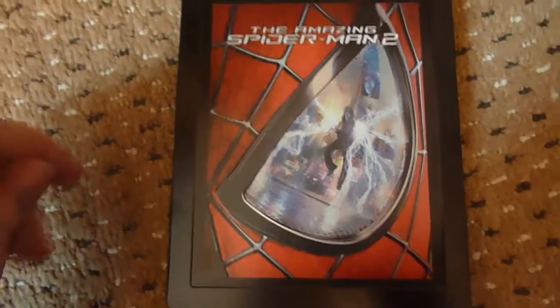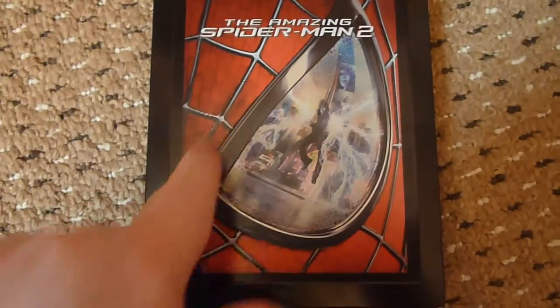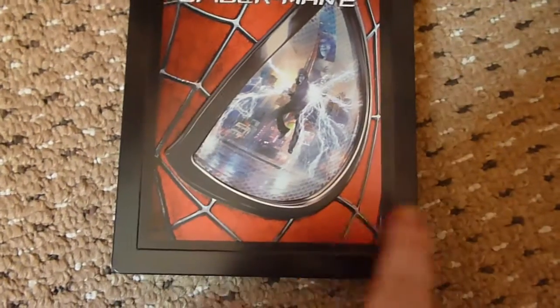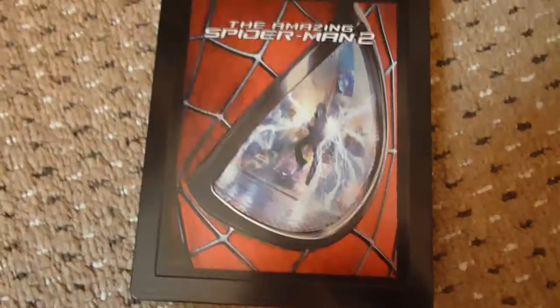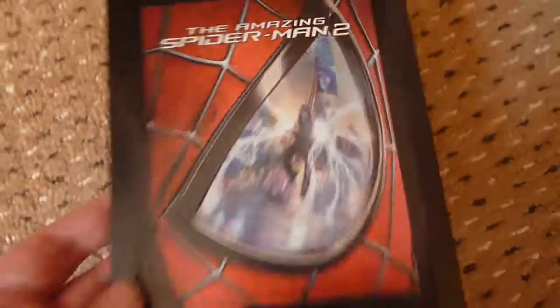It's got some very nice embossing — you've got an embossed title, and then all the webbing and all around the eye is also embossed, so it's very well done. Really nice picture here. You can see Electro there in Spider-Man's eye. Very, very nicely done. So a very nice Steelbook overall.